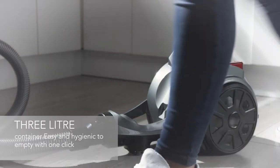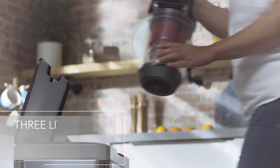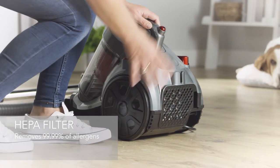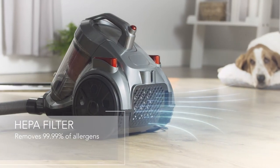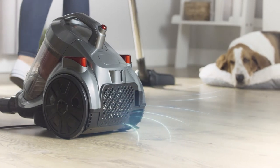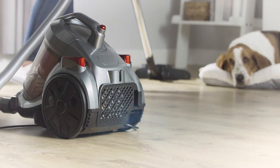They're then collected in a 3-litre container which can be emptied with a simple click. The HEPA filter on this model is a welcome addition for any allergy sufferers, as it removes 99.9% of allergens, which means only fresh and filtered air is expelled back into the room.